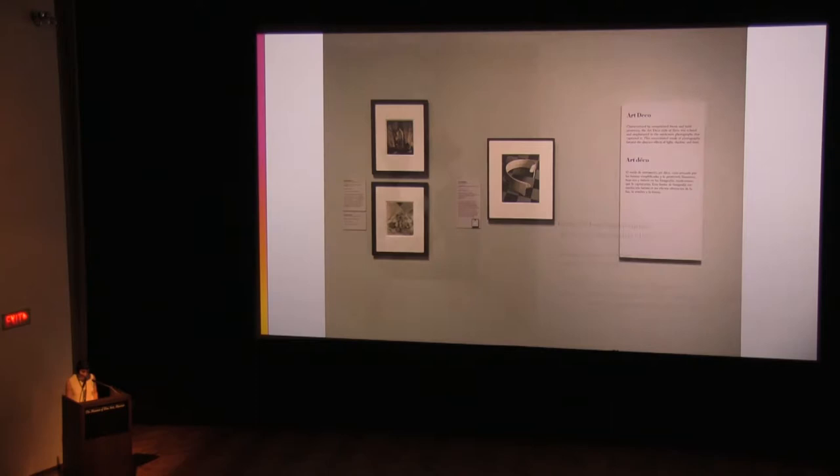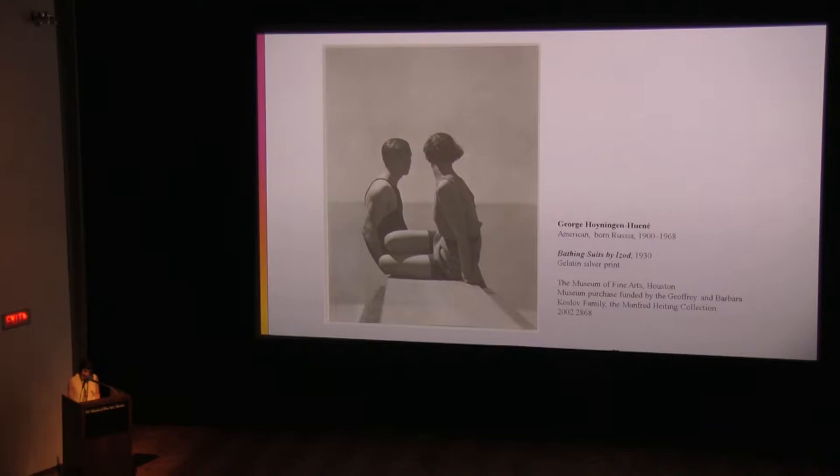Though it has become one of fashion's most iconic images, Bathing Suits by Izod might also be one of its most misunderstood. It appears to be shot from a diving board overlooking an immense ocean, but this photograph was created on the roof of Vogue's Paris studio. Wooden boxes make up that diving board, while an out-of-focus low wall gives the impression of water meeting the horizon. Unsatisfied with the aesthetic limits imposed by the studio setting, Heinegan Hune staged this photograph using his student Horst P. Horst and a female model in their sleek linear art deco style, utilizing theatrical lighting and trompe l'oeil effects to great advantage.